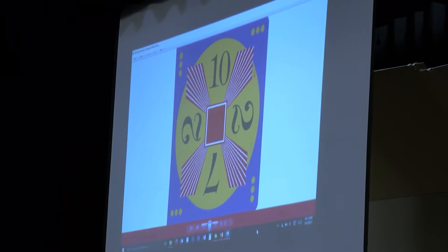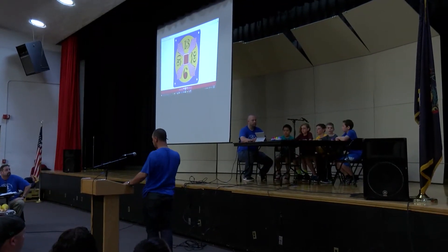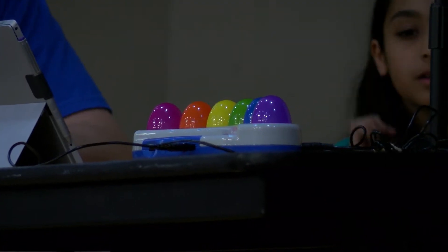Math 24 is a game where students compete to answer a card as quickly as possible. Each card has four numbers on it, and the students have to use all four numbers, one time each, to add, subtract, divide, or multiply and end up with the answer of 24.